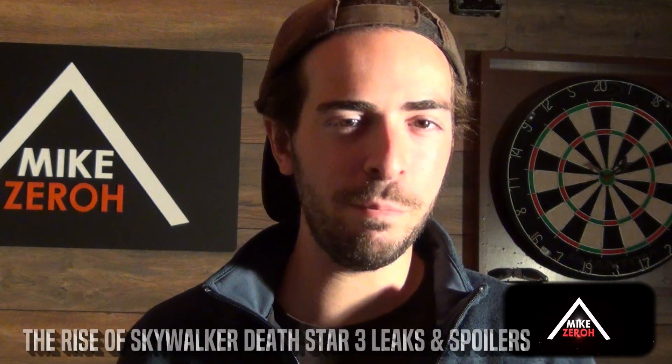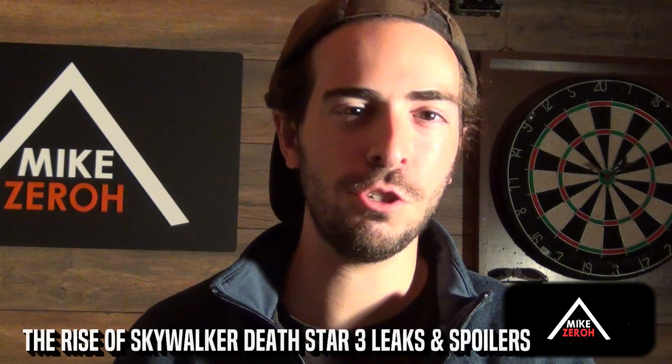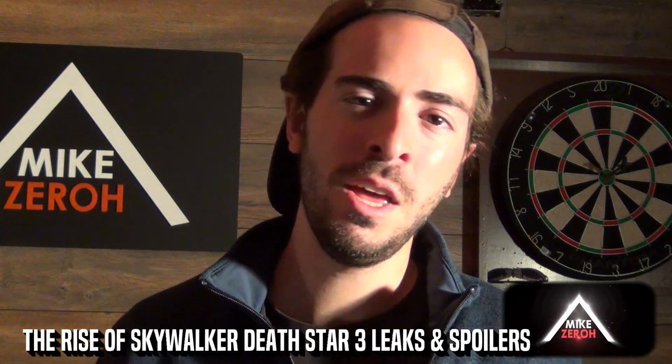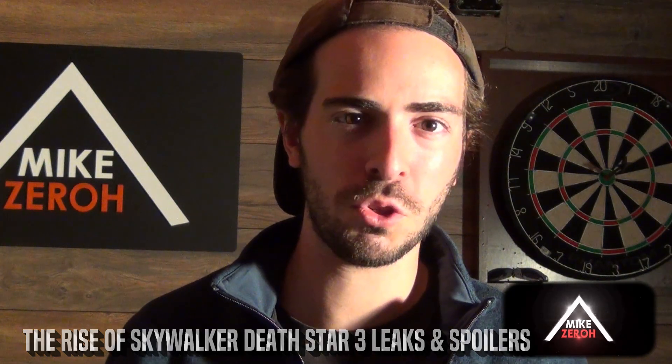Star Wars: The Rise of Skywalker is now just under four months away from its official release by writer and director J.J. Abrams and Chris Terrio, as well as creator George Lucas. This is Mike Zero. Make sure to subscribe if you're new to the channel for future Star Wars content.